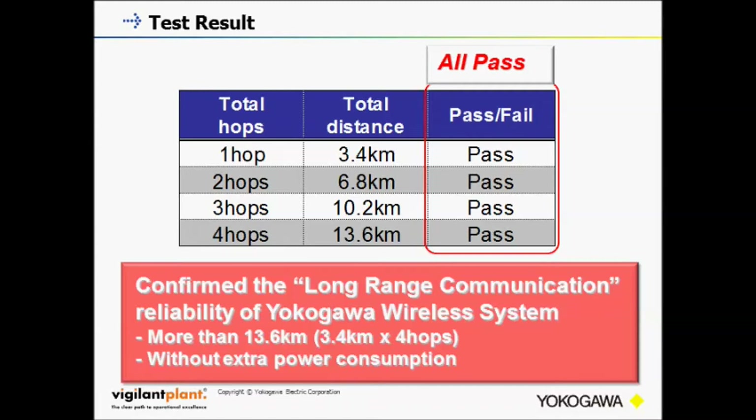The test was completed successfully and we confirmed the long-range communication feature. Yokogawa wireless products cover more than 3.4 kilometers with one hop and improve the total communication distance up to 13.6 kilometers without extra power consumption.